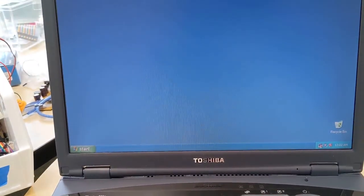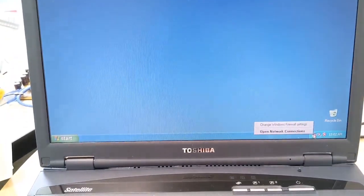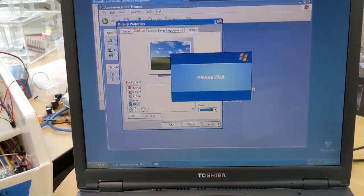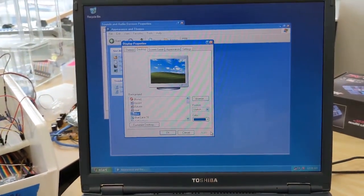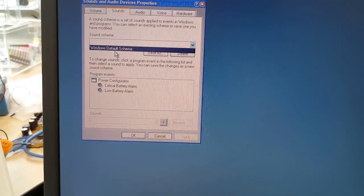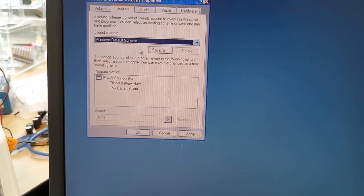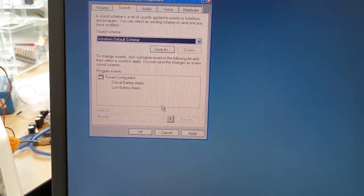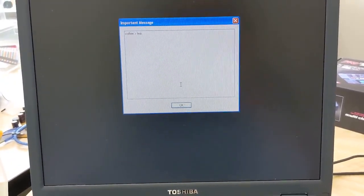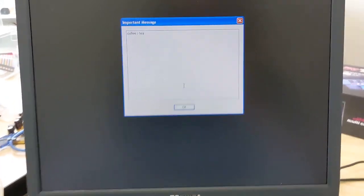I say mostly because there were several things altered within the operating system. You couldn't get wallpapers to show up, some of the programs you'd expect out of the box were missing, and the sound registrar only came with two events — both for power management. That's it. Oh, and there was this policy popup that shows up on start.